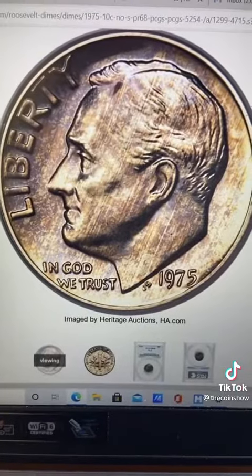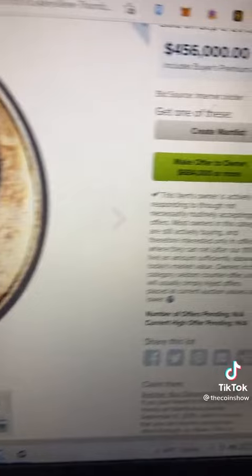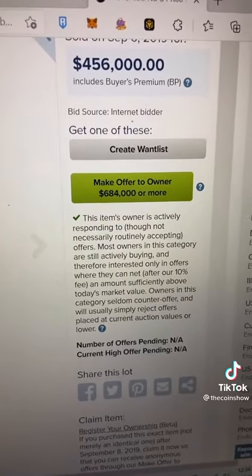Now we're about to see it — he's about to turn all of his change in. The dime behind me is worth over $400,000. Here is the actual sold listing of when it sold for $456,000.